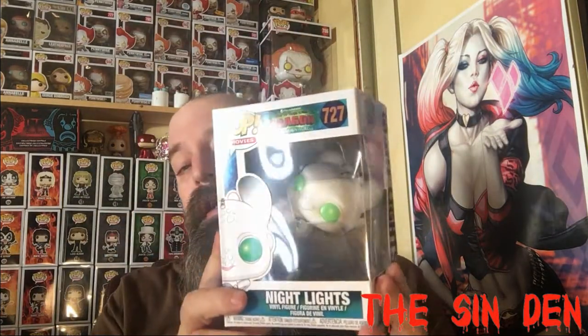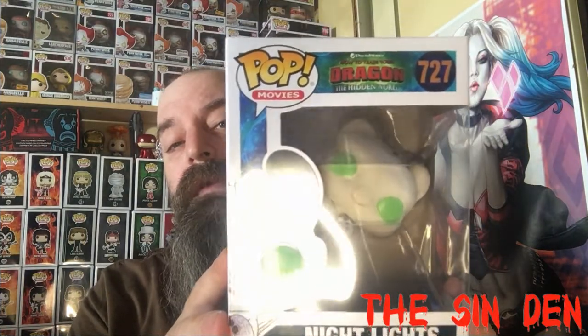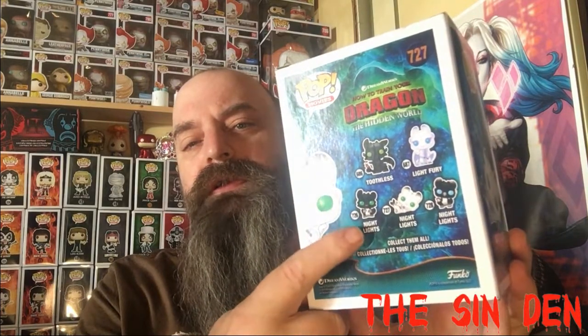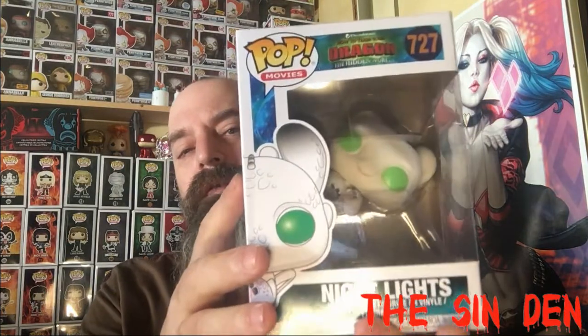This will be up for trade because I know somebody already has it. It's Night Lights — the white baby dragon from How to Train Your Dragon, Toothless. Cool pop. I don't think I'm going to keep it. I believe she needs one of these guys down here and the 10-inch Toothless. But overall it's a cute little pop. It might be a nice out-of-the-box pop. Not for me, though.